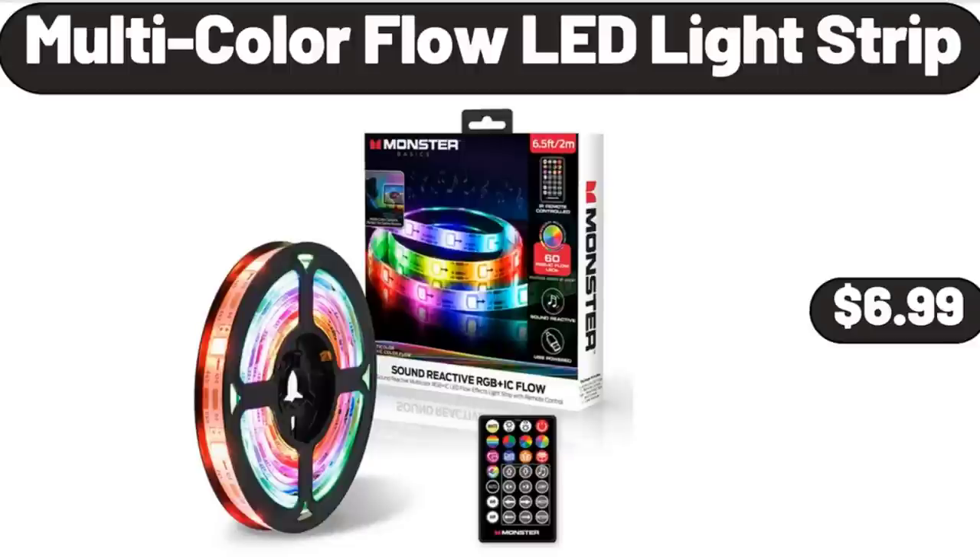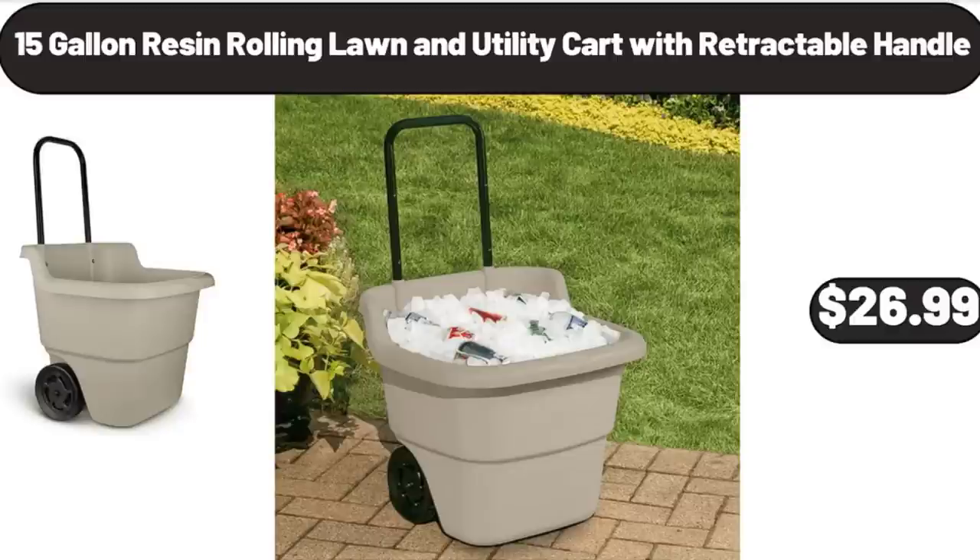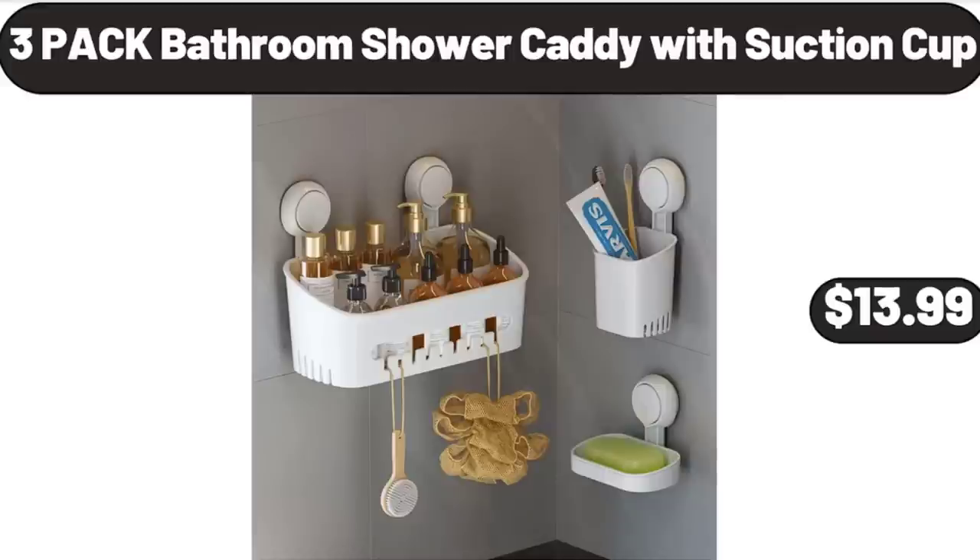Multicolor Flow LED Light Strip, $6.99. 15-Gallon Resin Rolling Lawn and Utility Cart with Retractable Handle, $26.99. 3-Pack Bathroom Shower Caddy with Suction Cup, $13.99.